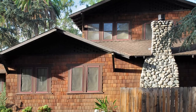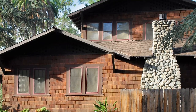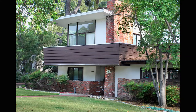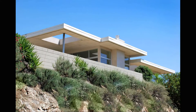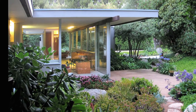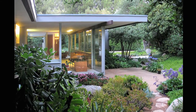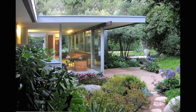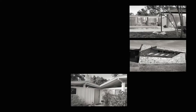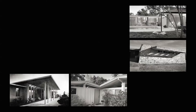Amid rustic craftsmen bungalows built in the early 1900s and period revival houses constructed in the 1920s, important modern works began to appear in Claremont in the middle years of the 20th century. The architects who were attracted to Claremont read like a who's who of modern designers in Southern California. Richard Neutra worked there, as did Cliff May, Foster Rhodes Jackson, and Millard Sheets.